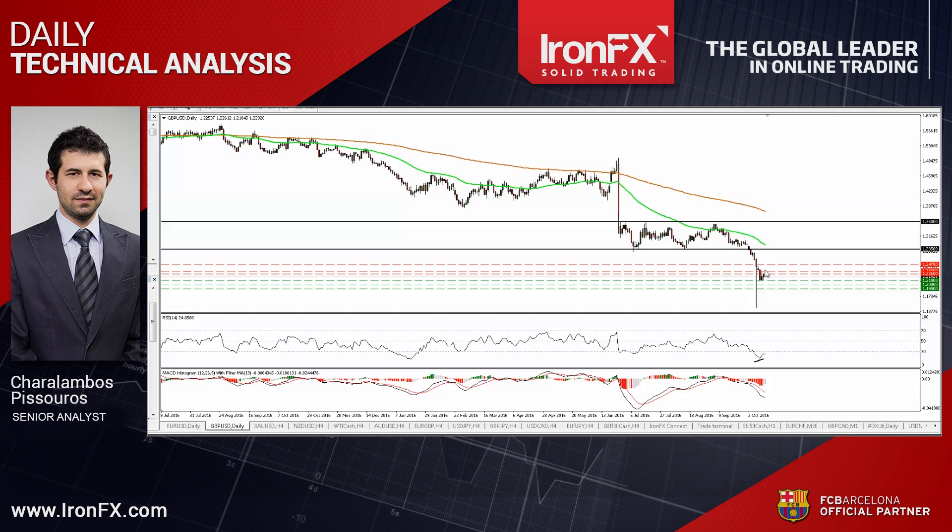So that's it for today. For more analysis and charts, please read the full comment on ironfx.com. You can also follow us on Twitter, like us on Facebook, subscribe to our YouTube channel, or circle us on Google Plus to get more trading ideas. This is Charalambos Pissouros, Senior Analyst at IronFX, wishing you solid trading.